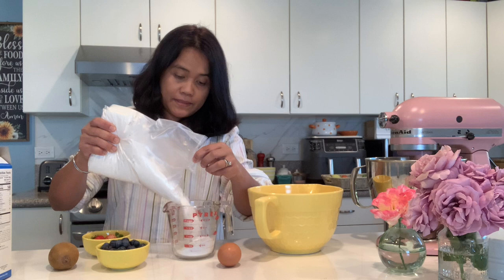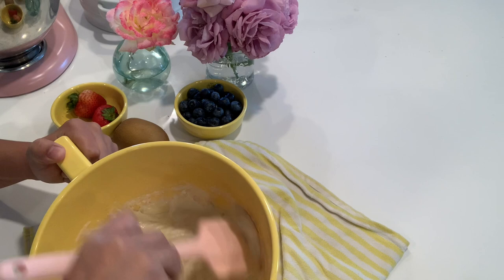I am making waffles for breakfast and I'm just going to use this mix, and then blueberries, strawberries, and a kiwi — this is a yellow kiwi. I'll just mix this and then put it on the waffle maker.